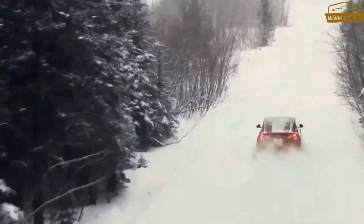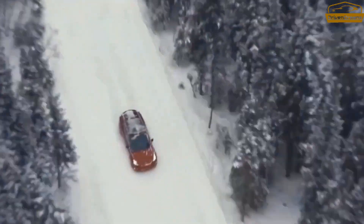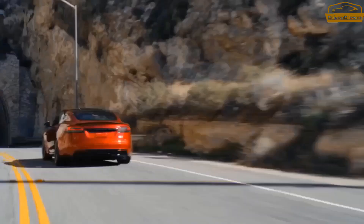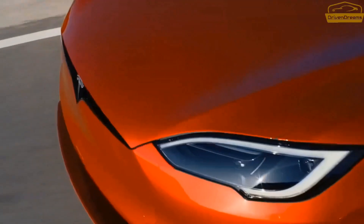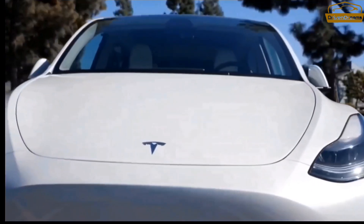However, the Model Y is the ongoing benchmark in its class, and rivals from heritage automakers are rapidly catching up. It's consequently that Tesla could likely be wanting to refresh the Model Y for the 2024 model year.